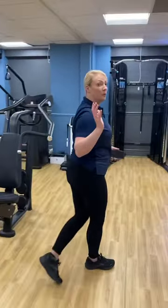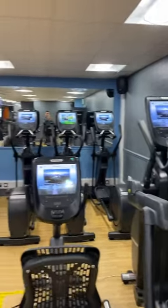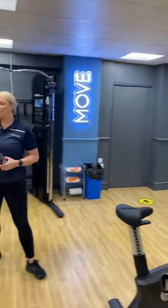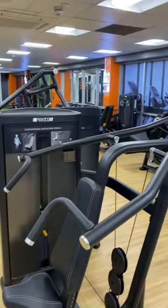So into the brand new refurb gym — you'll notice you have the CV kit on this side, and then coming around you have all of the pin selector equipment on this side here.